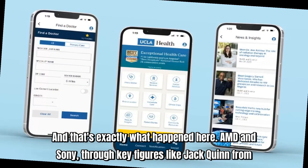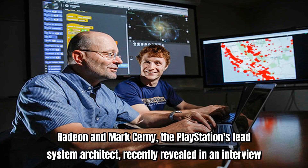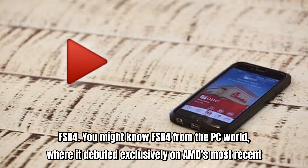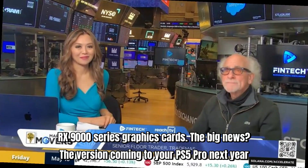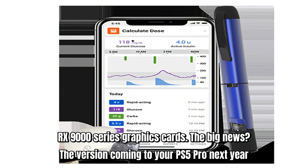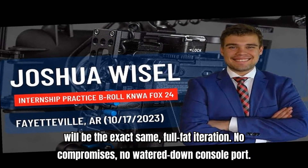AMD and Sony, through key figures like Jack Quinn from Radeon and Mark Cerny, the PlayStation's lead system architect, recently revealed in an interview that the PS5 Pro will ditch PSSR in favor of AMD's latest upscaling breakthrough, FSR 4. You might know FSR 4 from the PC world, where it debuted exclusively on AMD's most recent RX 9000 series graphics cards. The big news? The version coming to your PS5 Pro next year will be the exact same, full-fat iteration. No compromises.